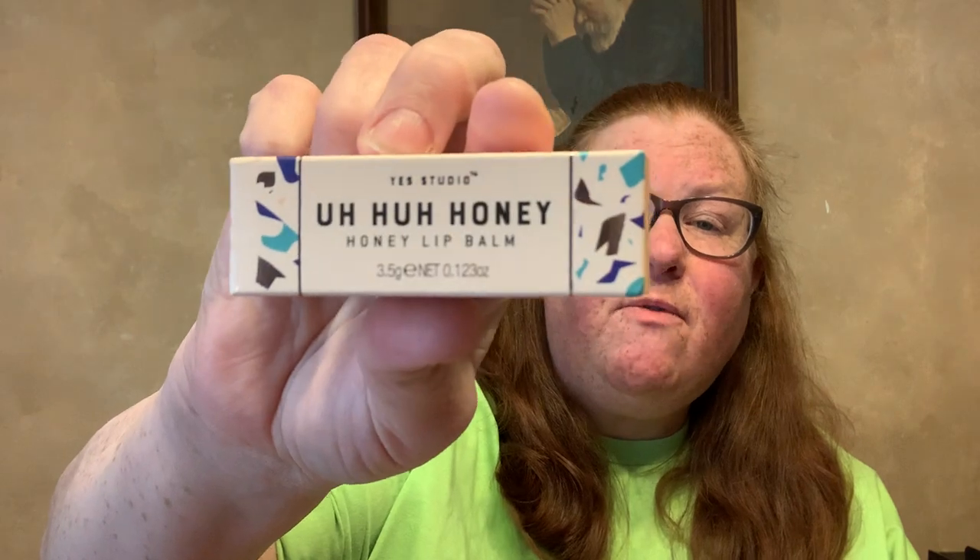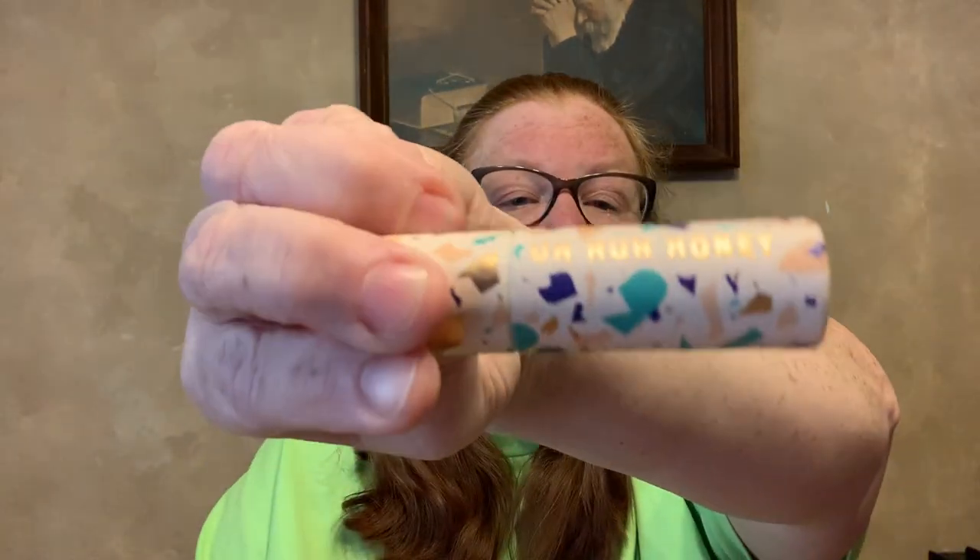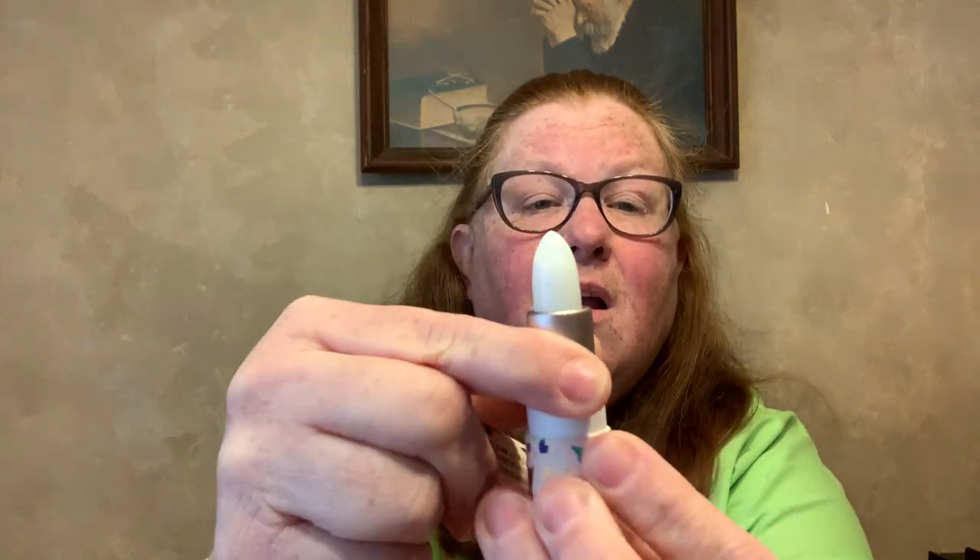Up at the register I found this by Yes Studio — it's called Uh Oh Honey, a honey lip balm, and it's 3.5. I'm going to open this because I've been intrigued by what it's like. There were only two of them in the whole store — I left one. It's like a hard paper, cardstock type of packaging. I don't really smell anything but my sniffers haven't been working right lately.